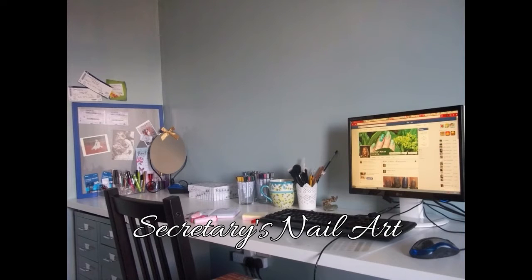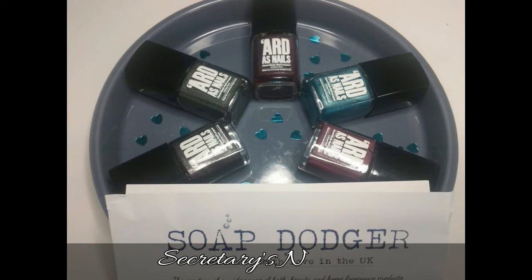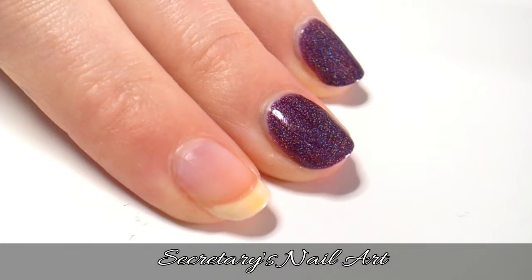Welcome to Secretary's Nail Art. Today we're going to look at the new Artist Nails Collection called The Bouture Girls by Soap Dodger — a 5-free, cruelty-free, EU approved indie nail polish maker here in the UK.